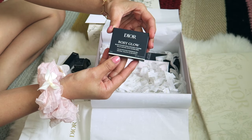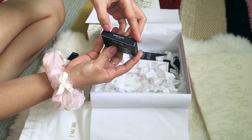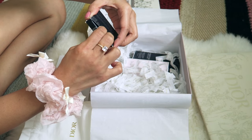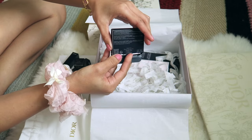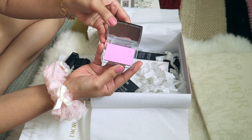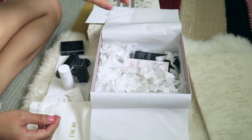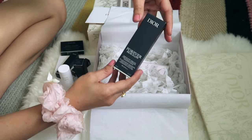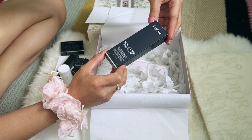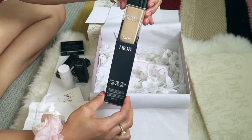Next is the Dior Rosy Glow color-reviving powder blush, natural healthy glow effect, in shade 001 Pink. Oh my god, I don't want to break the box — wow, pretty! Finally I got this one. And I also got the Forever Skin Glow, 24-hour wear radiant foundation, perfection and hydration concentrated in skincare, SPF 20. Oh, that's good — SPF 20! Wow, it's big.